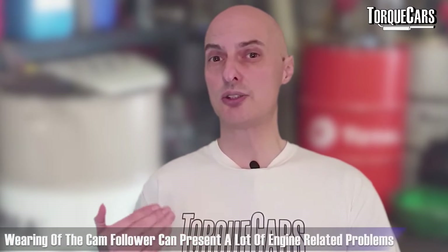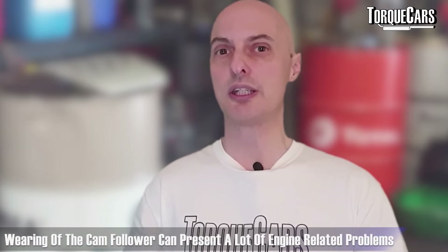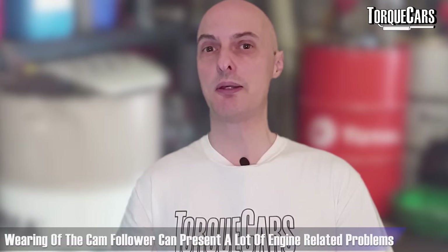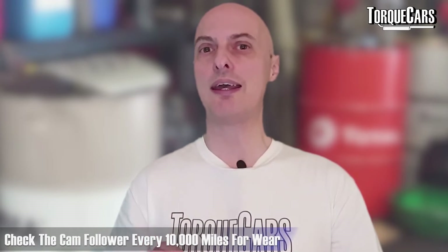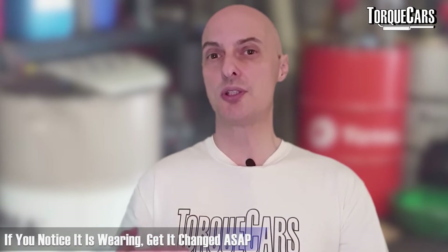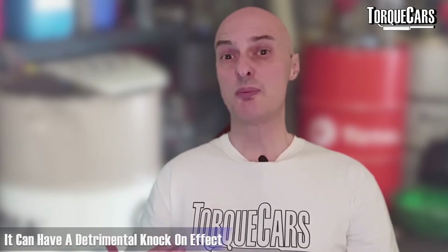Keep an eye also on the cam follower. In higher RPM applications, if you drive the car particularly hard you can get excessive cam follower wear, which can present as lots of different problems with the engine — it affects idling, rough running, and directly impacts the efficiency of the high-pressure fuel pump attached to it. Check it every 10,000 miles or so for wear, and if you're noticing wear get it sorted. Don't wait for it to fail because the knock-on effect could be detrimental to the entire engine long-term.